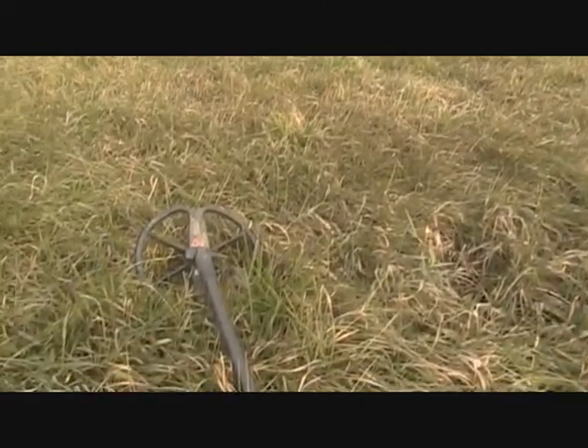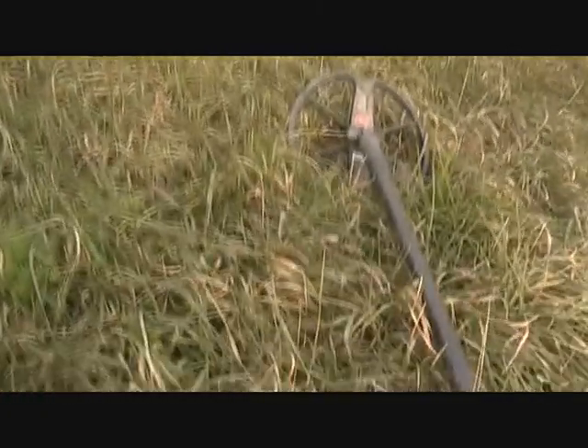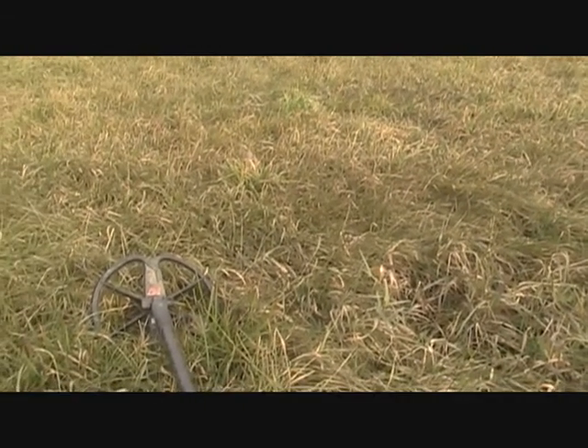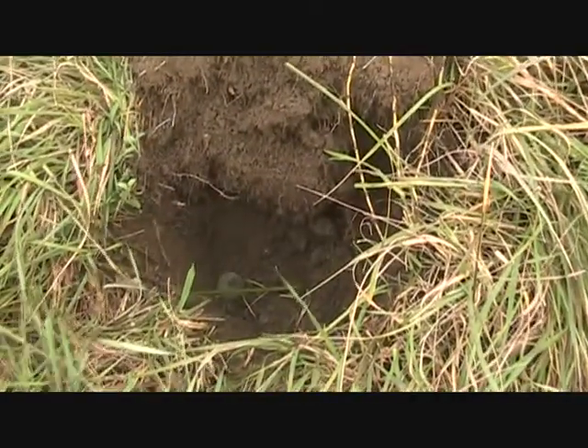Hi everyone, it's Coop here. I'm out hunting a colonial site — there's a lot of history to this site. I got the invite from Derek from TreasureNet and we have permission to be here, it's private property. We've been here about 10 minutes, if that, and I just made my first good find — it's still down in the hole.